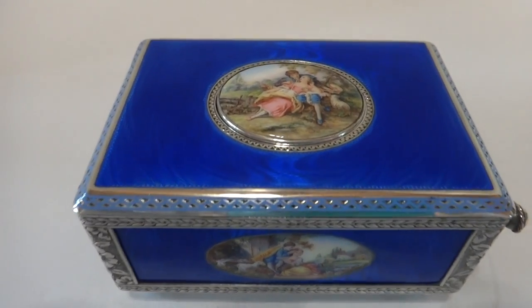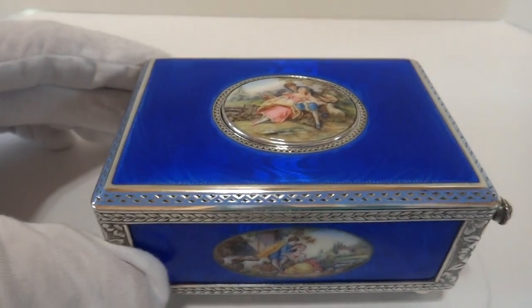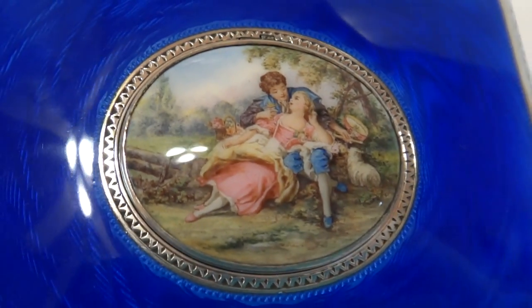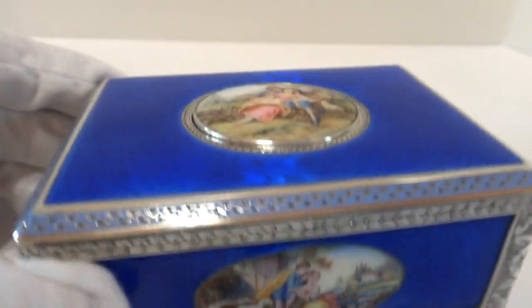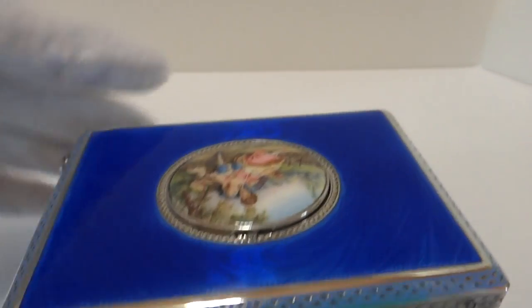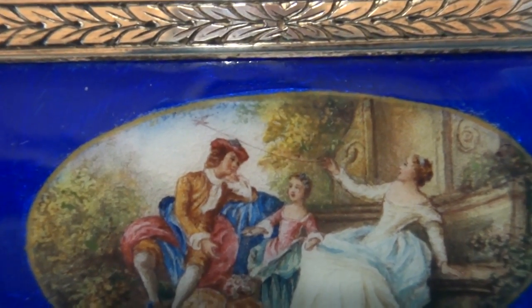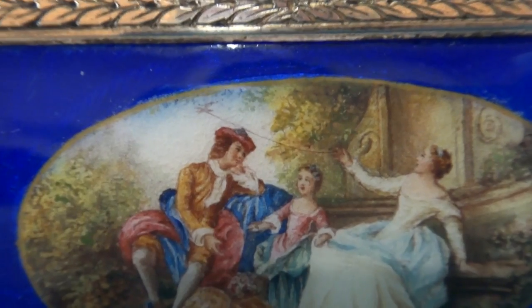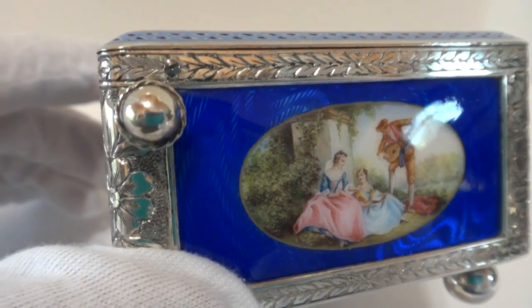I just finished this absolutely stunning antique Swiss enamel and guilloche singing bird box. The hand-painted enamel scenes are outstanding and there's a total of five: one on the top lid, one on the front, one on the left side, one on the rear. And if you look closely, the woman actually has a tiny bird on string tied to her hand, so the detail is very, very good. The enamel is absolutely in wonderful condition — there aren't any repairs, there is not any damage.